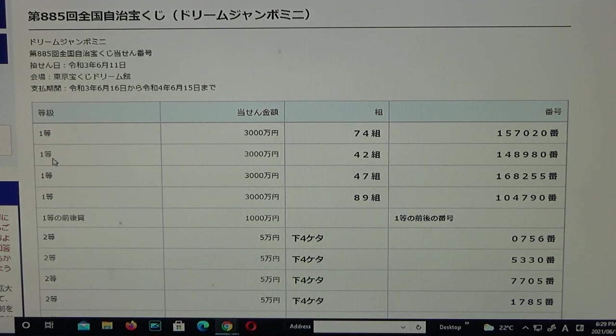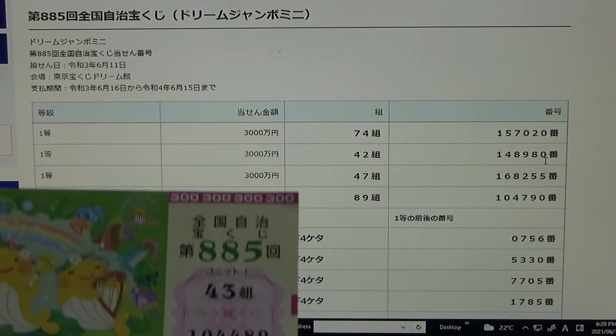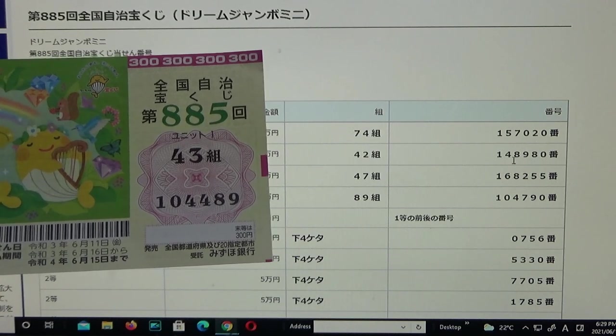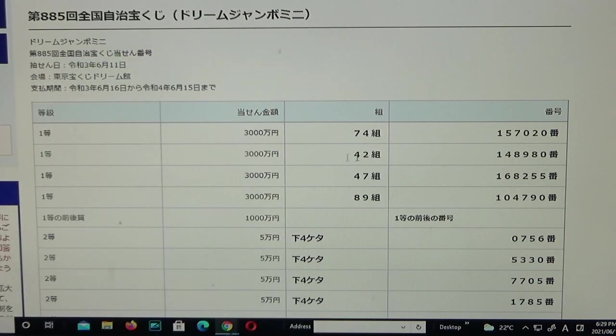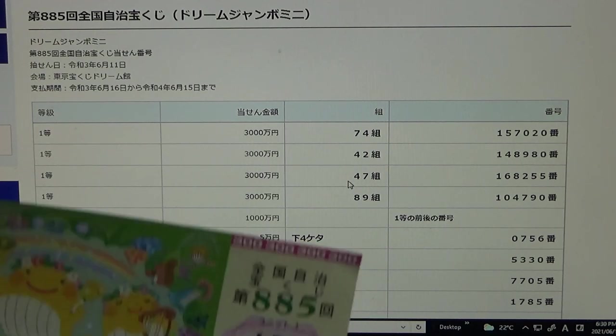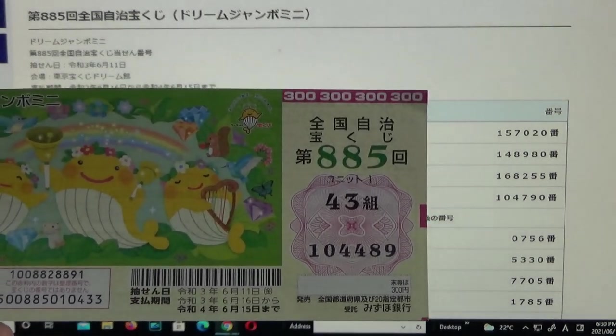To win the second first prize, again Sanzenmanen, you must have grouping number 42 with these exact numbers in the exact order: 148980. No good — I got 43, close but no cookie. To win the third first prize, again Sanzenmanen, you must have grouping number 47 with these exact numbers in the exact order: 168255. No good, I got 43.